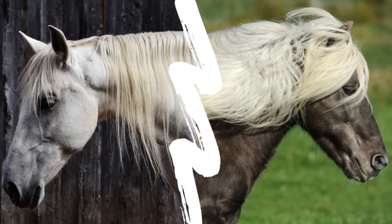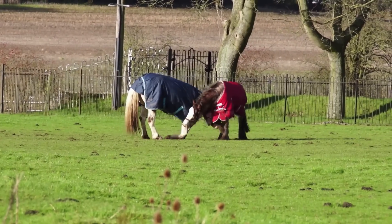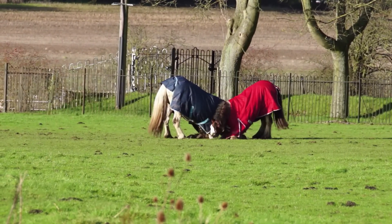Why do some horses have their manes on the left and others on the right? Or how long does it take to regrow an entire hoof? Here are 10 weird and quirky facts about horses that will surprise you, even if you're an equestrian.